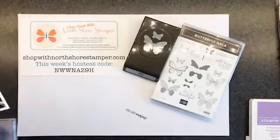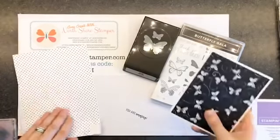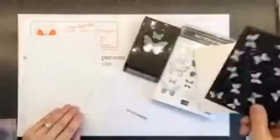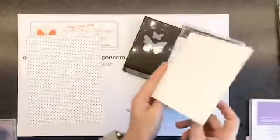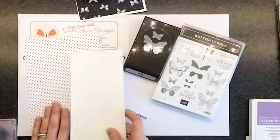Next thing we're going to do — I've got two pieces here. I have a piece of the Polka Dot Designer Series Paper that's from the same set. You can see they've got the back sides — everything's got a back side. And I need some Whisper White cardstock as well.